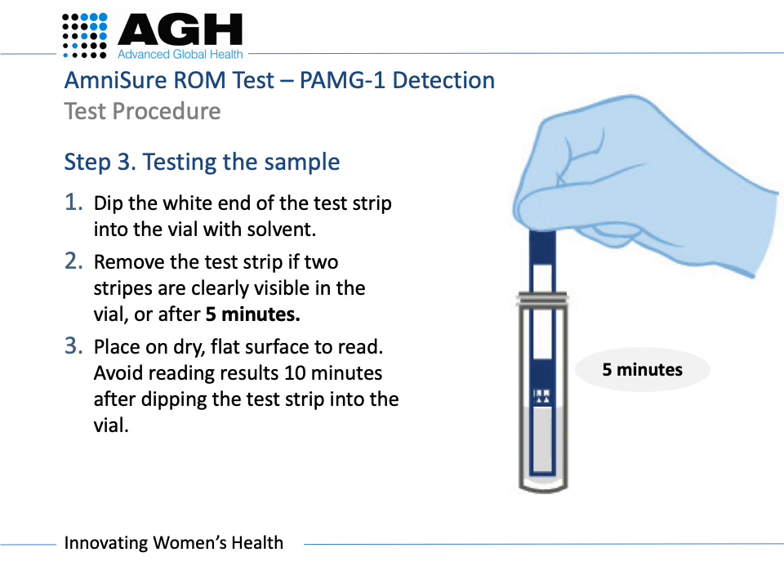Tear open the foil pouch at the tear notches and remove the Amnishore test strip, holding the blue end. Insert the white end of the test strip with the two arrows facing downwards into the vial with the solvent. Wait for five minutes or until you see two lines appear, whichever is sooner, and remove the test strip.